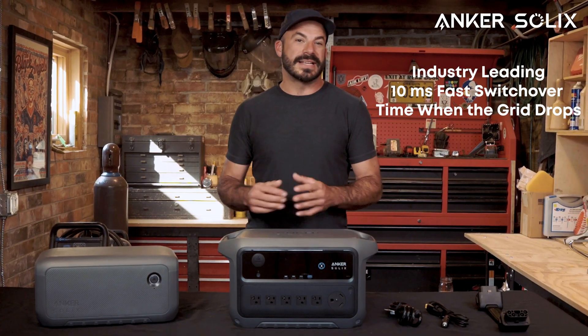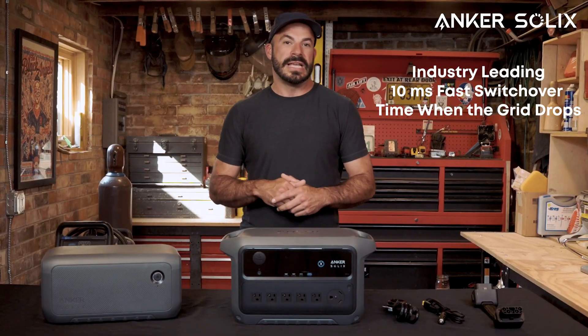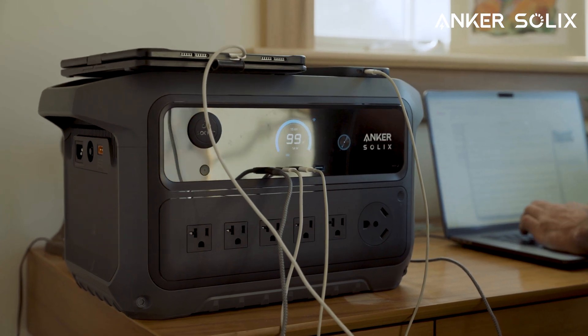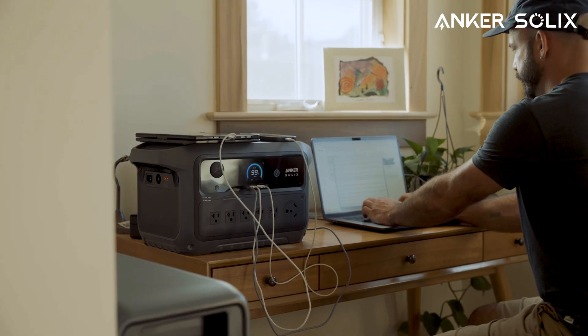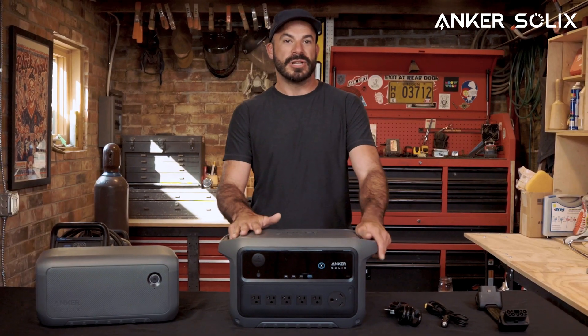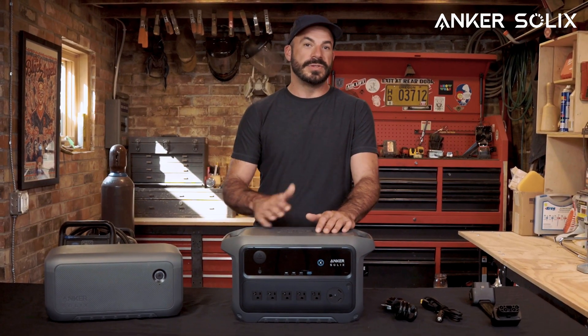With an industry-leading 10-millisecond switchover time when the grid drops out and UL1778 certification, the C2000 Gen 2 can keep critical sensitive loads like computers, aquariums, and CPAP machines powered on without interruption or noise. When it comes to smart integration, Wi-Fi and Bluetooth connectivity let you monitor and schedule charging remotely through the Anker app, controlling all settings for the C2000 Gen 2. You can easily track power usage and optimize charging times to save up to $116 per year if you take full advantage of the time-of-use settings when using the C2000 Gen 2 as part of your daily energy mix at home.